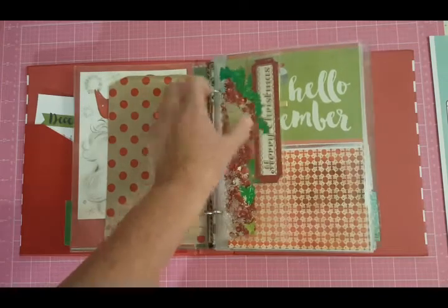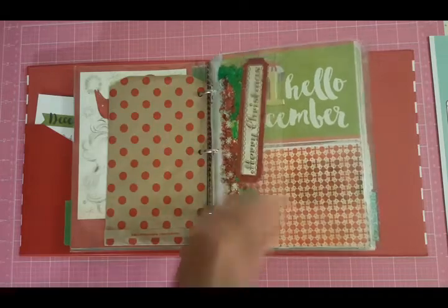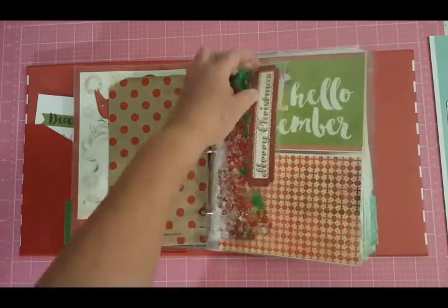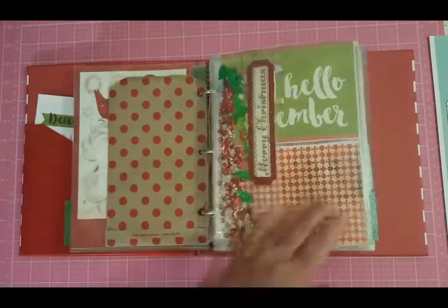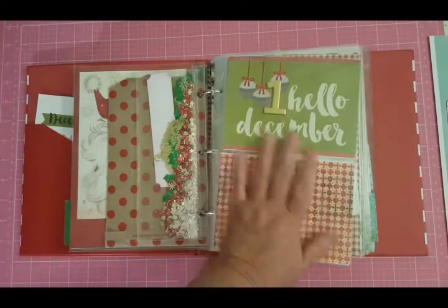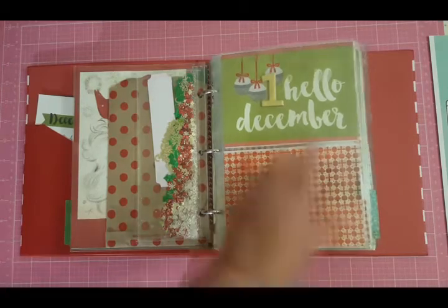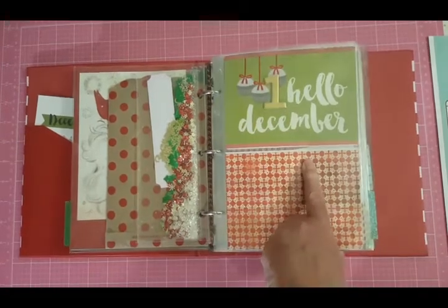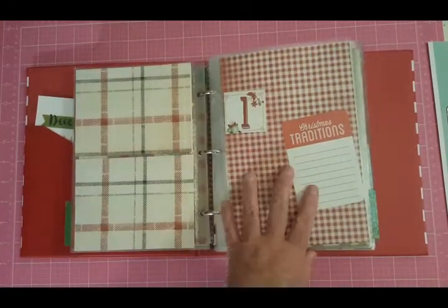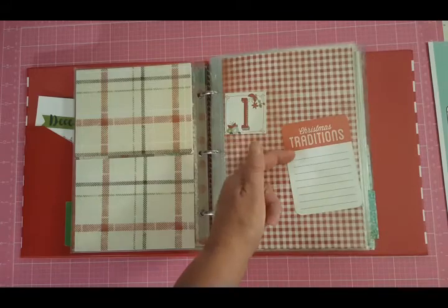I made this cute little shaker — I cut a page protector down and put some sequins and glitter in it, and I cut out something that says 'Merry Christmas.' I thought that would be cute to start off my December. And then December 1st is here — I know we're going to be doing the Bellagio Gardens, which opens on the first day for their winter show, so we'll probably go on Thursday. I tucked this card in here that says 'Christmas traditions' — that's one of our traditions we normally do.